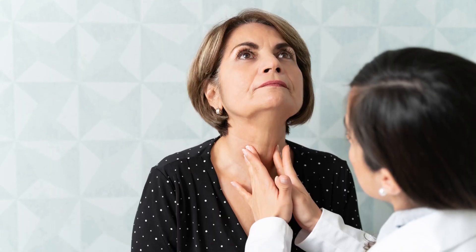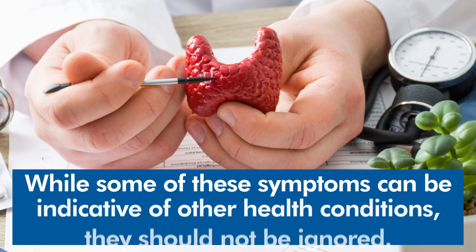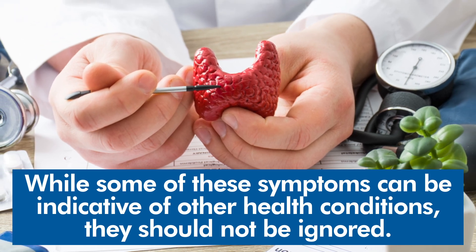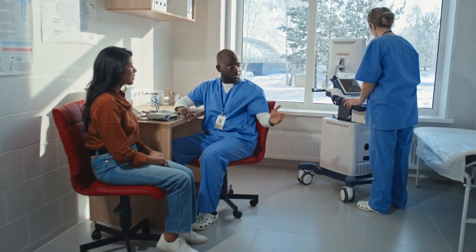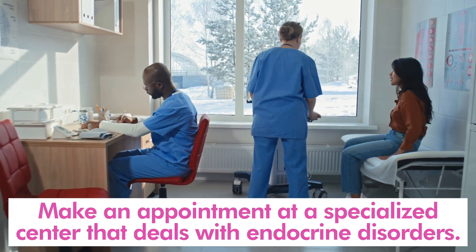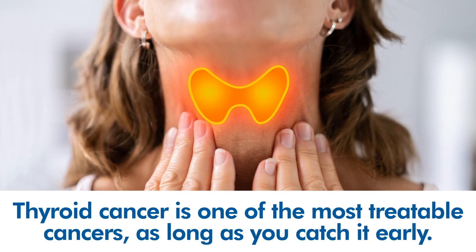Overall, if you experience any of these symptoms, schedule an appointment with your doctor immediately. While some of these symptoms can be indicative of other health conditions like hypothyroidism or hyperthyroidism, they should not be ignored. If you're worried about misdiagnosis, consider making an appointment at a specialized center that deals with endocrine disorders. Thyroid cancer is one of the most treatable cancers, as long as you catch it early.